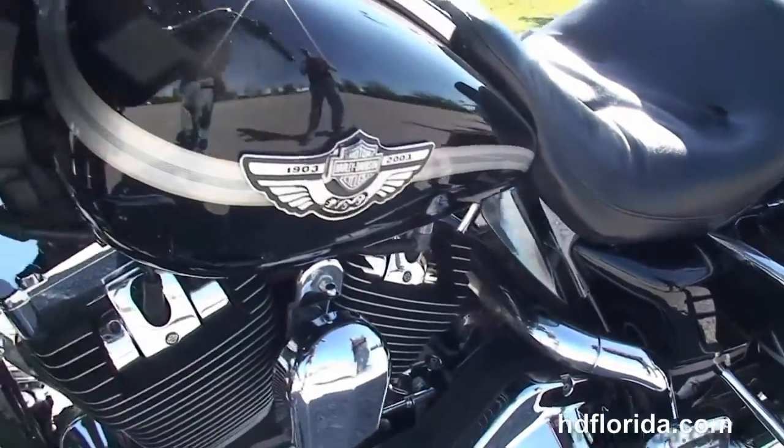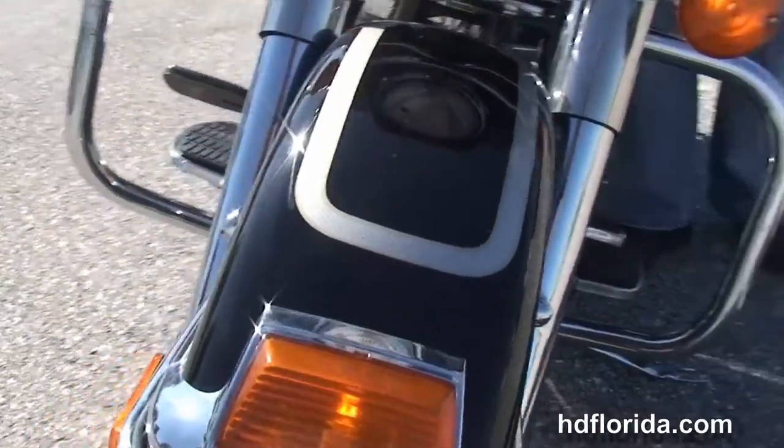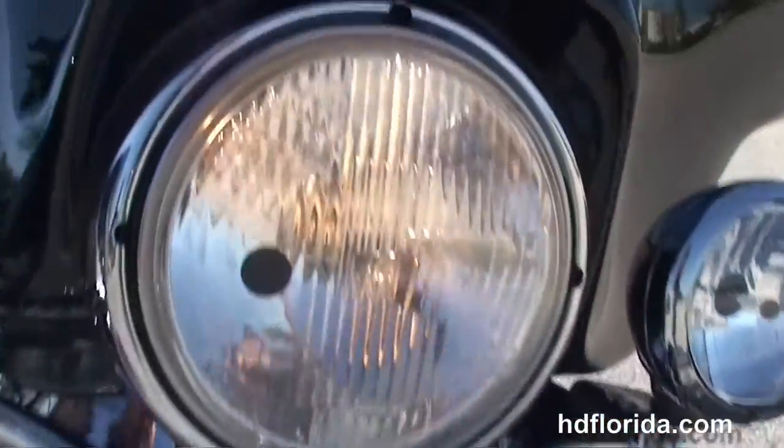This bike is in vivid black — it's a 100th anniversary edition with the 100th anniversary three-dimensional logos. And let's give this bike a quick listen.